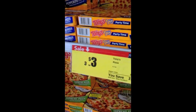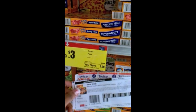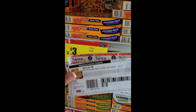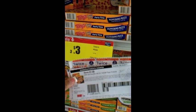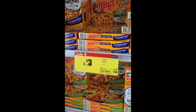These Tony's pizzas are on sale 3 for $3, so they're basically $1 each. I have a $1 off of two coupon, and if you double that it's $2 off of two, which makes them $1 off each - making these yummy pizzas free.